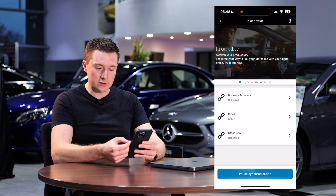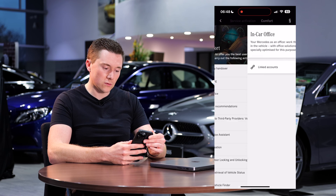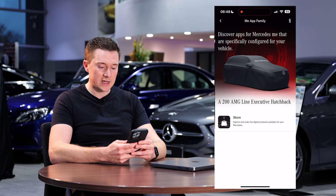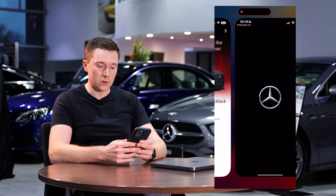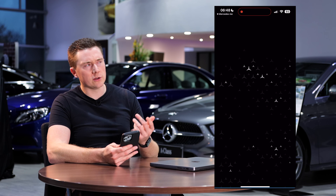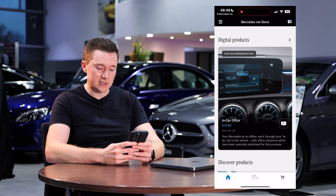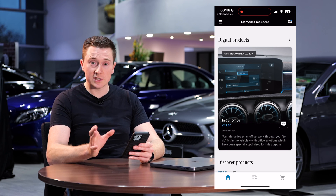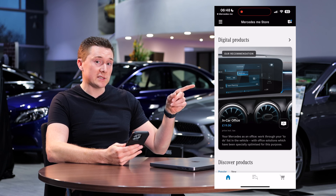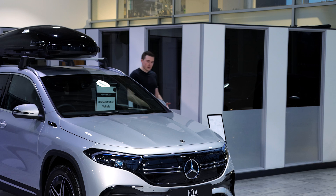If you don't have In-Car Office at all, go to the menu button, then Mercedes me Apps, and then the Store — this is where you can purchase it. You can buy either 12 months or 3 years. As always with Mercedes me services, make sure you intend to keep it in the car, because if you sell your Mercedes the service goes with the car — it's not transferable — so factor that in before you buy.